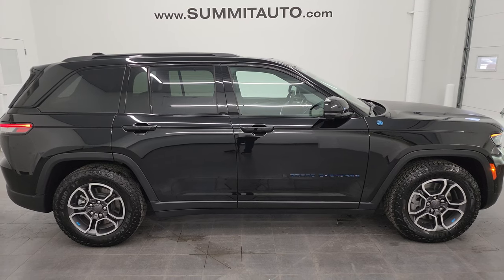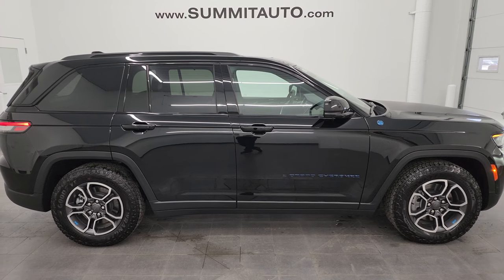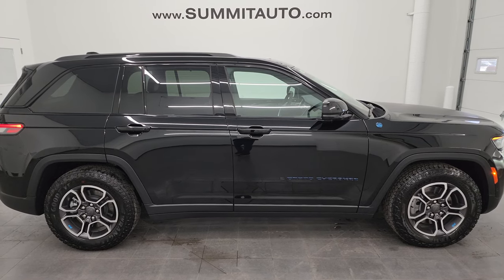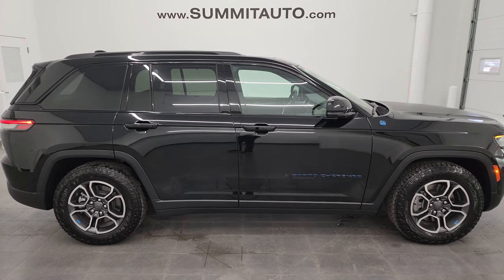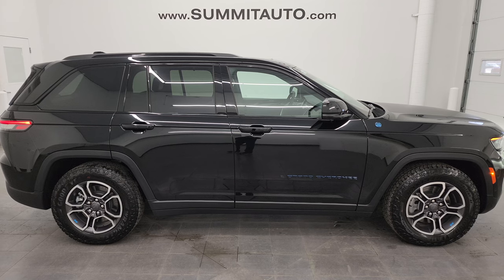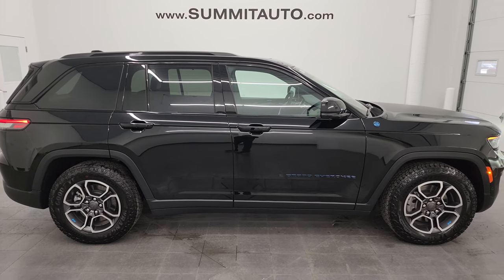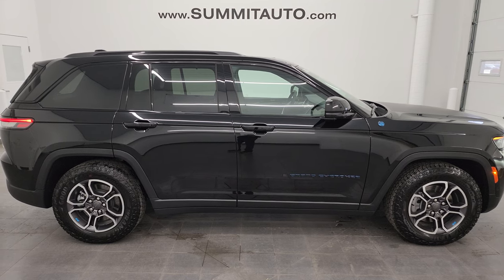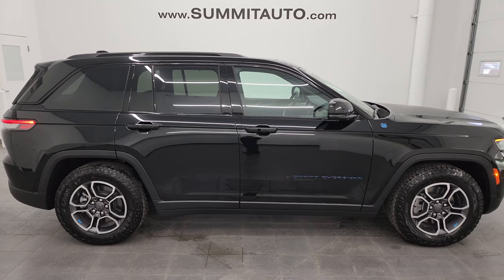Any second you'll see a link to subscribe to the YouTube channel in the upper left, a link to all the Grand Cherokee videos in the upper right, a link to this vehicle on our website in the lower left, and a link to one of our latest YouTube videos in the lower right. We're super excited to help you with this ultra-clean 2022 Jeep Grand Cherokee Trailhawk 4xE in diamond black crystal pearl. Thank you so much for checking out the video — remember to like, subscribe, and share on the YouTube channel. I really appreciate it.